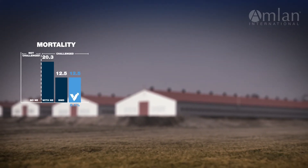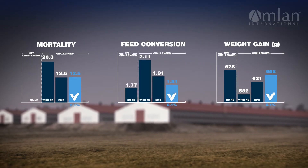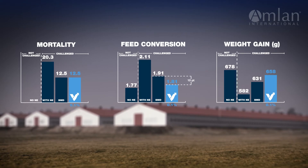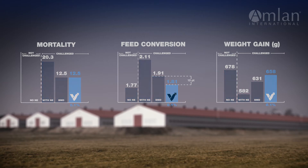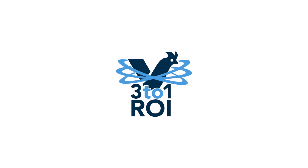By decreasing mortality, increasing weight gain, and most importantly improving feed conversion by a 10-point margin under a necrotic enteritis challenge, Varium has been proven to enhance your flock and your business. Feeding Varium throughout the bird's life can provide a return on investment of 3 to 1.